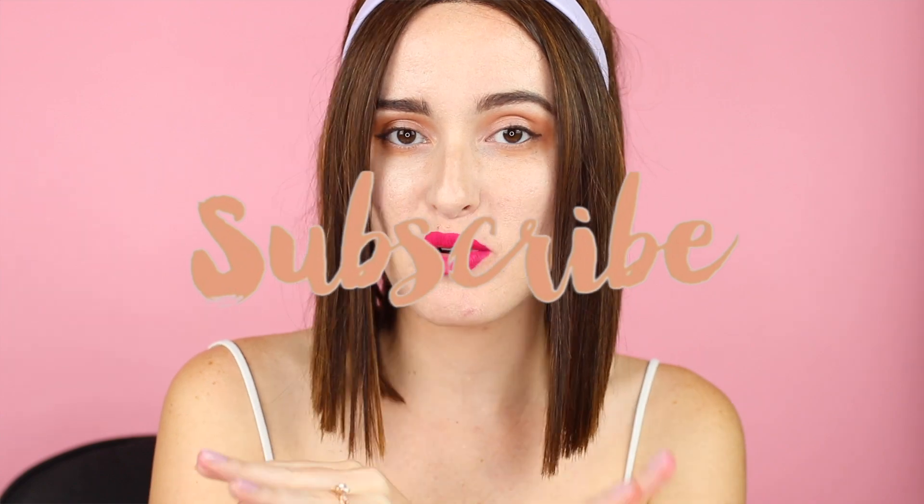Hey guys, it's Faye and this is Day with Faye. Today I am going to be reviewing the Shane Dawson X Jeffree Star collaboration. I got the lip bundle, I got the mini controversy palette, and I got the conspiracy palette.